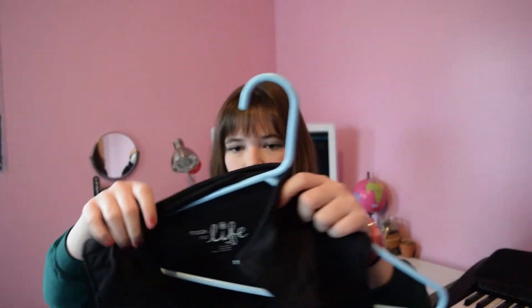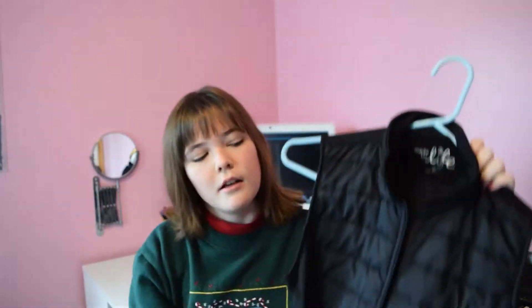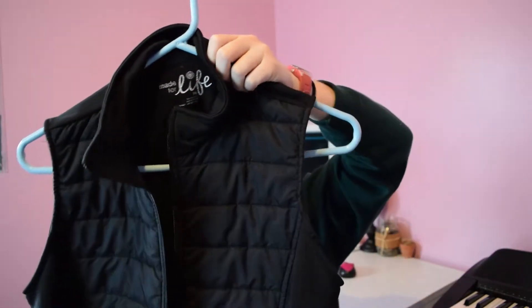And then the next thing I got is this vest. I wanted like a Columbia vest, but I found this and was like, you know, this looks pretty good. So I got it. It's pretty neat.